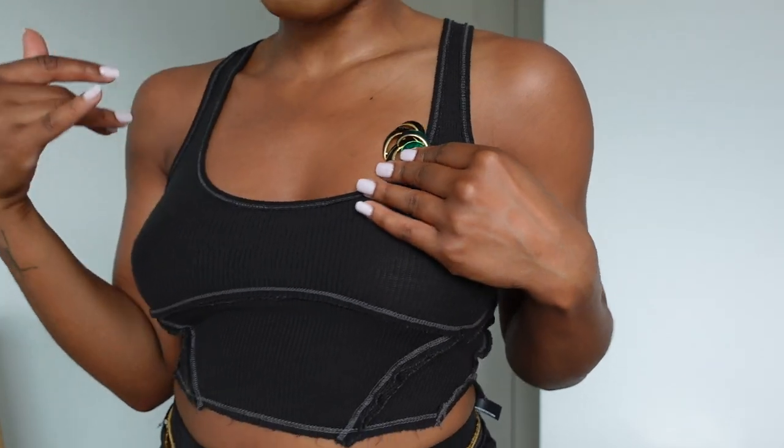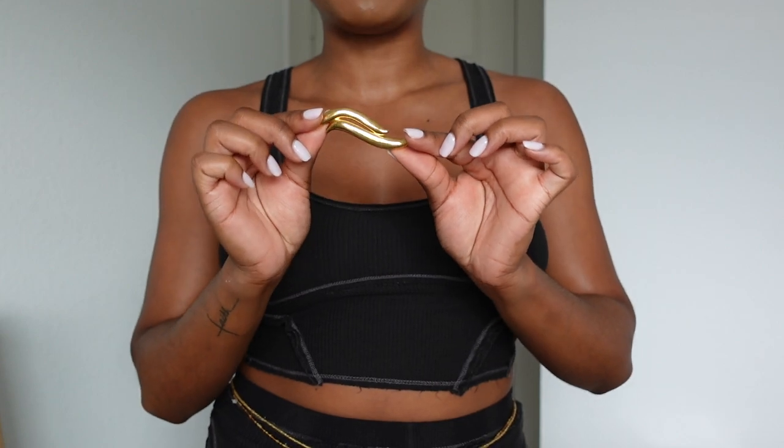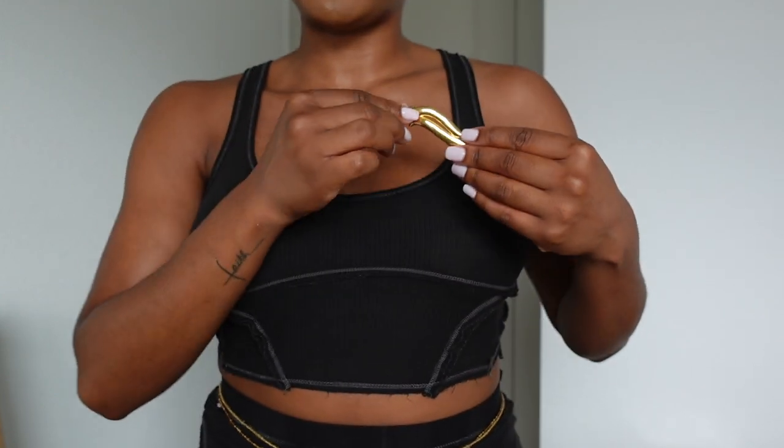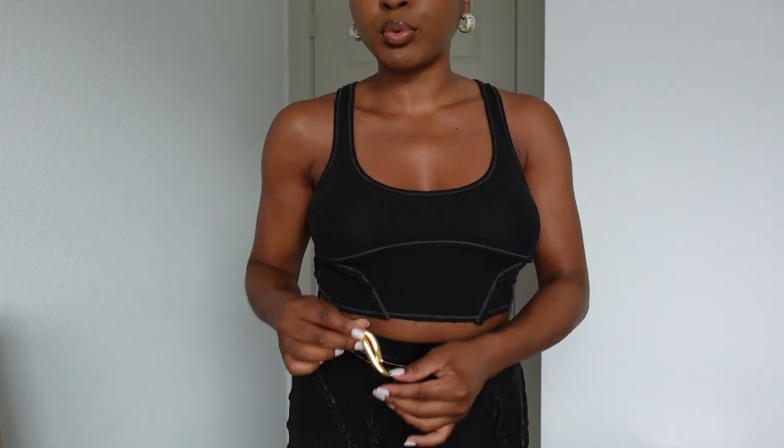I also picked up this brooch from the brand Monet — a popular vintage brand for brooches. It's pretty simple but I can do so much with it. I wore it on a black blazer for a work event, and I can also use it to pin up a skirt. If you have a maxi or midi skirt and want to add personality, go ahead and take your brooch and pin up that skirt — it gives a nice layered, flowy effect. People think it comes like that and I'm like, no, that's the thing!